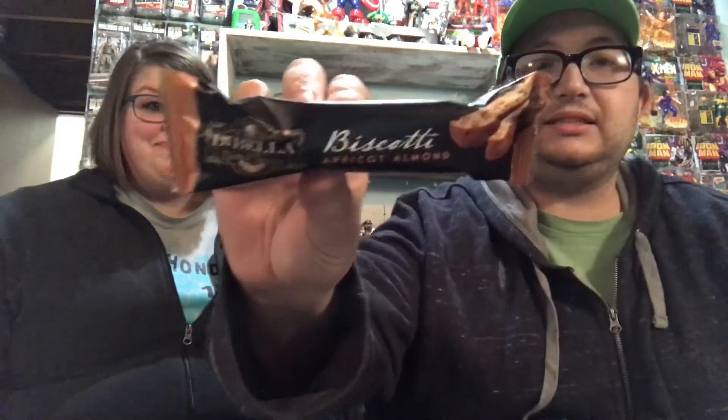Next up is an apricot almond biscotti. Mmm, I bet that's good. I don't know what a biscotti is — it's like a piece of bread. You've never had biscotti? It's good. My dog's trying some too — she's right here like 'give me some!' It's not bad, actually. I like the flavor of that. Sweet. That's good.